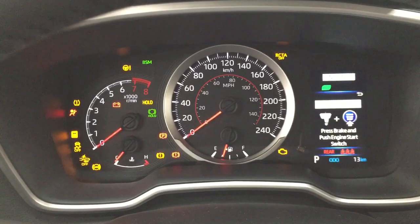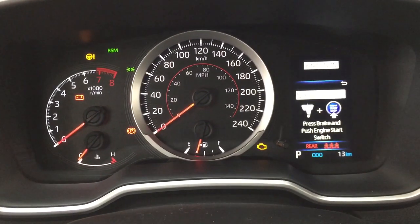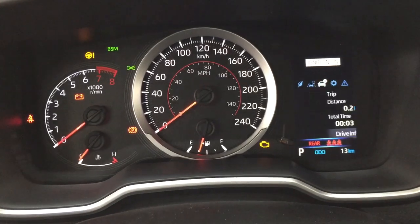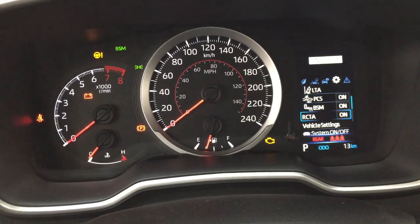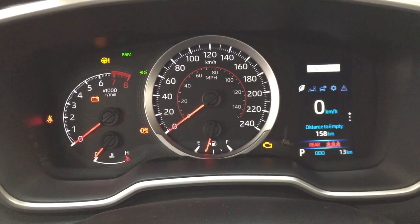Taking a look at a couple of the options you'll see on the multi-informational display, you'll see your digital speedometer with distance to empty, fuel economy. You can also find your lane departure alert, trip info, settings menu with the lane trace assist, pre-collision system, blind spot on and off, rear cross traffic alert, and a couple of other additional features, and you'll finish with your messages menu.